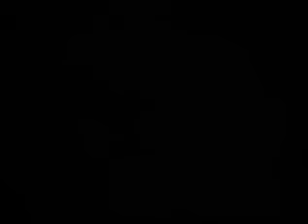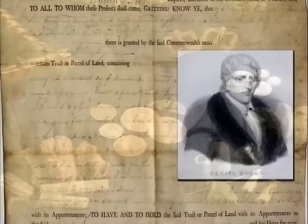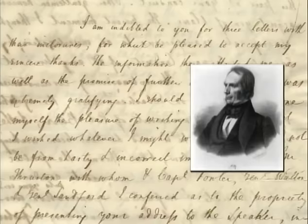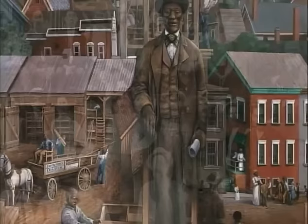Historic archaeology is a relatively new scientific discipline, but it has led to fascinating discoveries about the early history of the Commonwealth. This era is documented in government records, newspapers, and the accounts of prominent historic figures. But these written records often overlook the lives and perspectives of ordinary people — the men and women who built the farms, roads, and cities that transformed Kentucky.